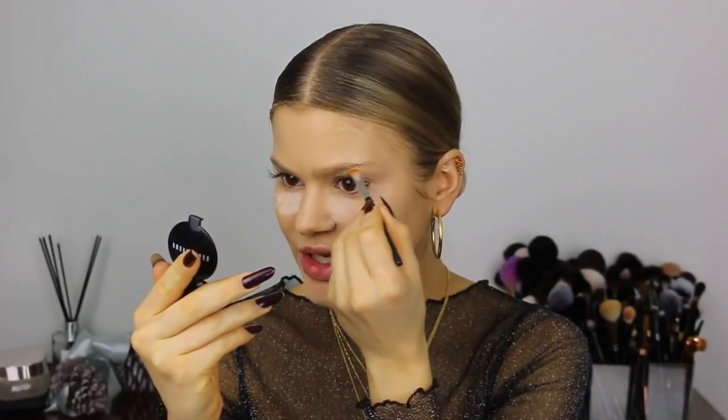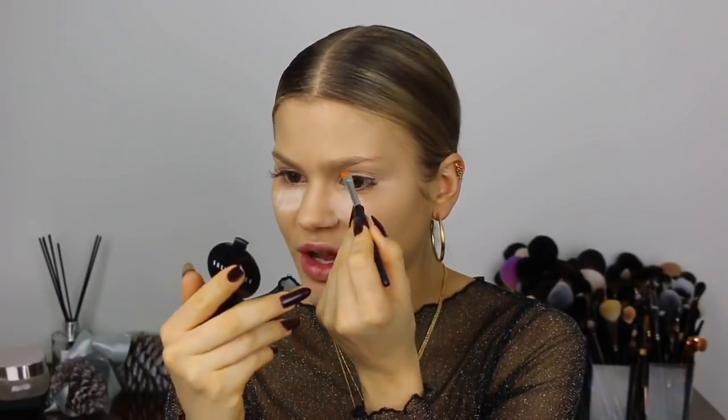I'm doing my brows with the Bobbi Brown Long Wear Brow Gel in the color Saddle — it's kind of like a brow pomade, just a bit drier and easier to work with. I think all people in this world need to do stuff that makes them grow as human beings, with their business and their lives in general. I just felt like there was another TV show that spoke more to me and where I was at in my life right now.